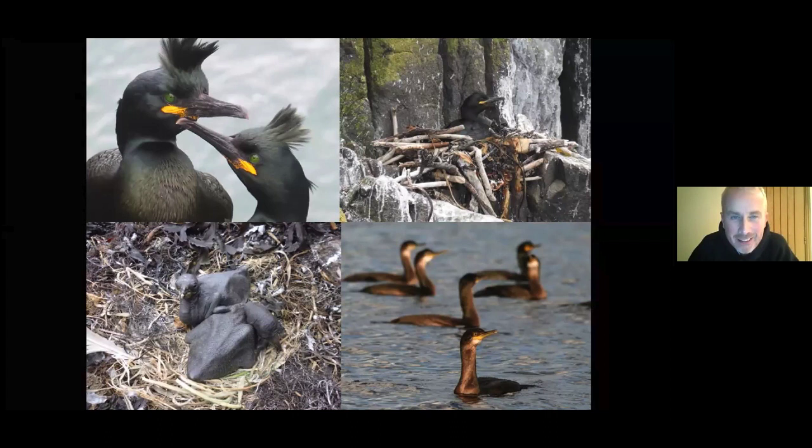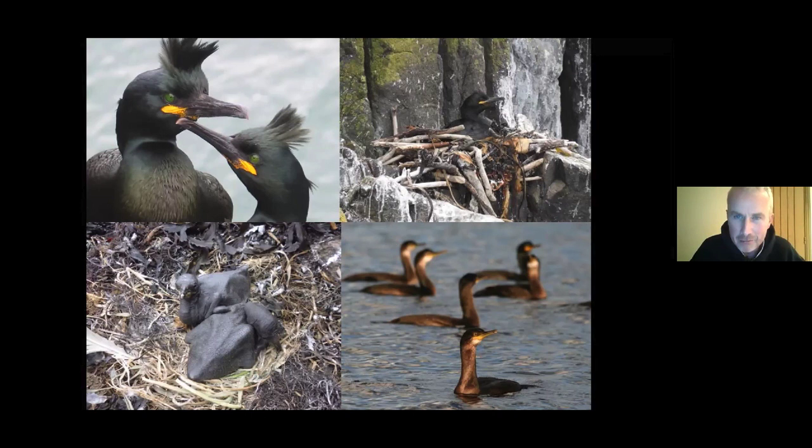These are shags. Top left, you've got breeding pairs with that fine crest, beautiful plumage, and that green emerald eye — just stunning when you see them this close. They're about two thirds the size of a cormorant. Shags are very much marine, coastal birds. They can build great nesting structures and are normally on eggs by the end of March, with chicks hatching by the end of April.